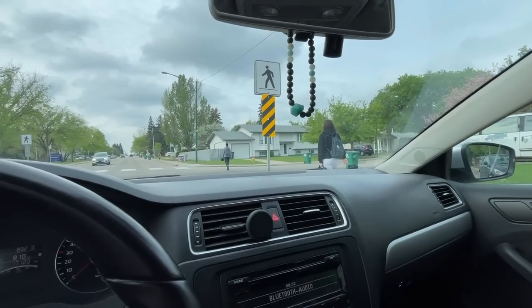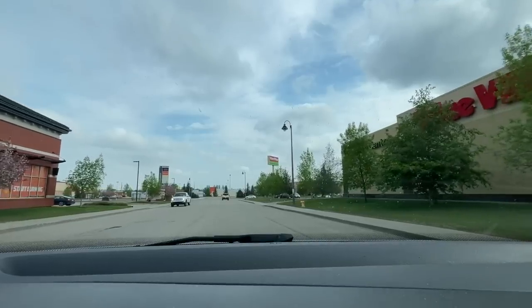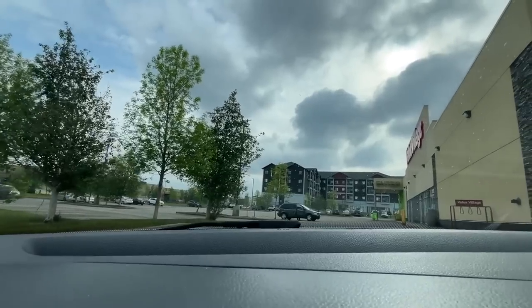I literally just had like the best sourcing day ever. What is up my thrifty friends, Tabs here from the Urban Goddess Shop — welcome back to my channel!